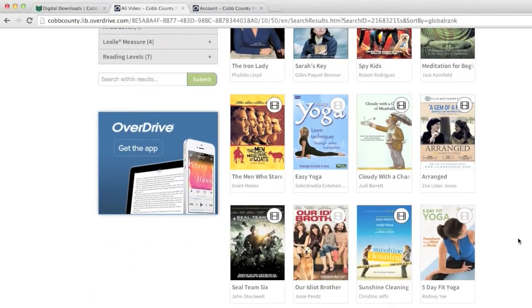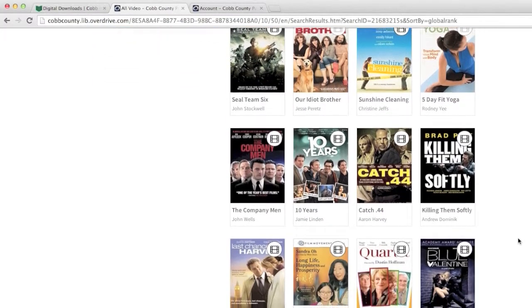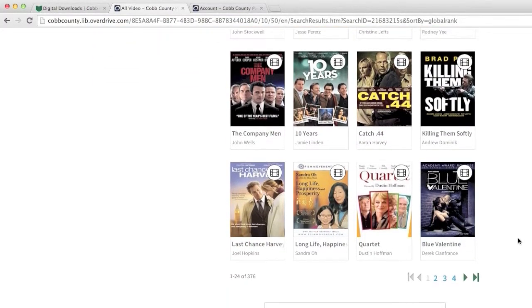Compatible devices include Apple iOS and Android devices. You just need a compatible device, an updated web browser, and an internet connection to stream your video.